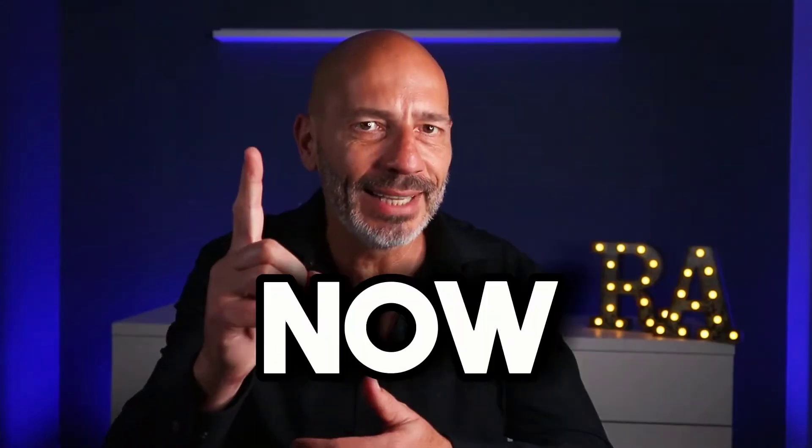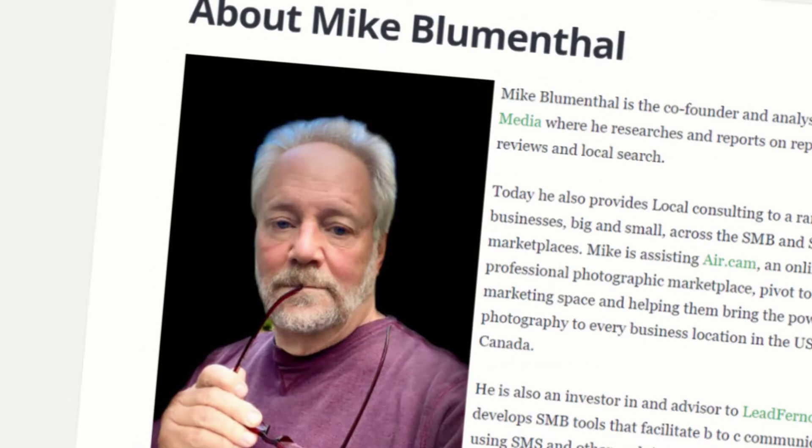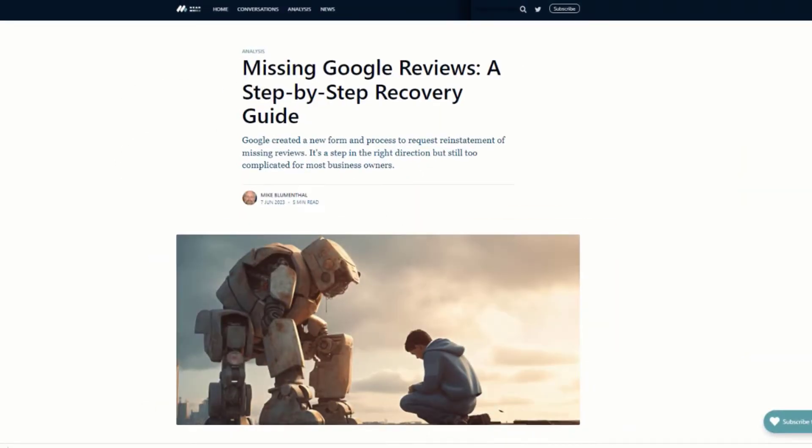We all know how important Google reviews are, and it's been almost impossible to retrieve those missing reviews — until now. Google has finally come to its senses and created a form to help you claim back those precious reviews, and I'm going to show you how to use it. Quick shout out to Mike Blue Mental who broke down this process in a recent article on neomedia.com, linked in the description below.